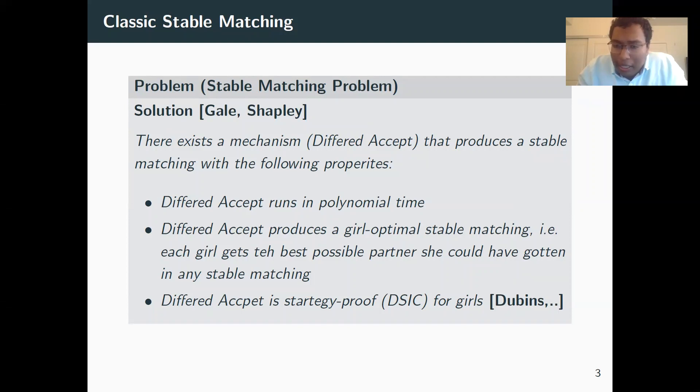Moreover, the matching produced is the girl-optimal stable matching. There can be many stable matchings, and the one produced by this algorithm is the best for girls — whatever the best possible partner they can get in any stable matching, they get in this version. Another property proven about 15–20 years later is that this algorithm is also strategy-proof for girls, meaning being honest is the dominant strategy. Girls don't gain anything by misreporting their preferences; they can only do worse.